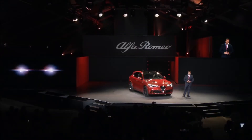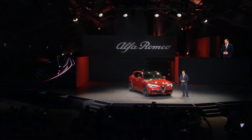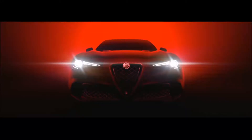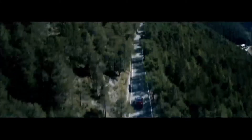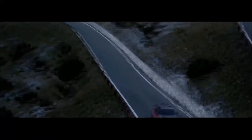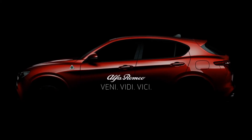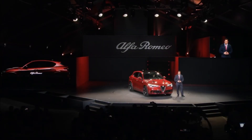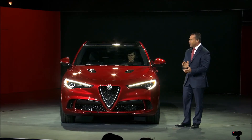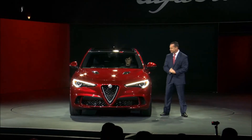So while an SUV from Alfa Romeo may seem to go against our 105-year racing and performance heritage, one look at the Stelvio, one listen to the engine, one minute behind the wheel, and one corner will make it clear — the all-new Stelvio sets an entirely new benchmark for the SUV segment. Ladies and gentlemen, the Alfa Romeo Stelvio. Thank you very much. Ladies and gentlemen, please hold a moment for press photography.